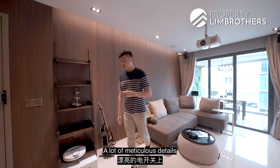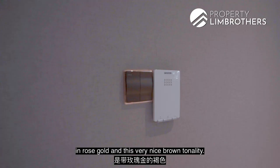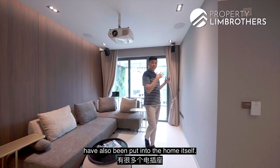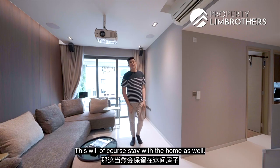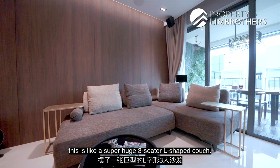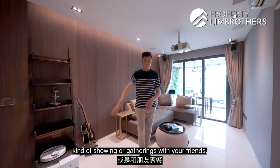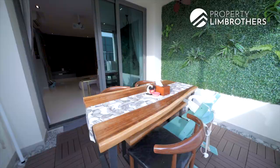Back in the living room space, I love this wall panelling. A lot of meticulous details have been put in, such as these beautiful rose gold switches and this very nice brown tonality. A lot of additional power circuits have also been added. The walls are covered in beautiful textured wallpaper, which will stay with the home. Your couch area is a super huge three-seater L-shaped couch — great for Netflix screenings or gatherings with friends. Moving on, let's head out to the balcony space.